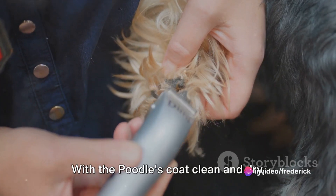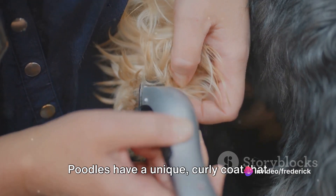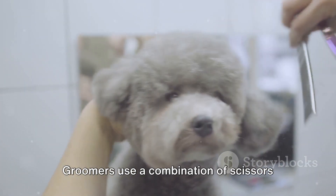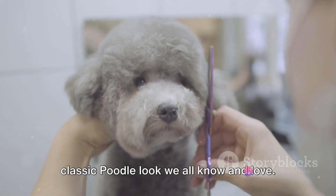With the poodle's coat clean and dry, it's time for the main event — the haircut. Poodles have a unique curly coat that requires careful trimming. Groomers use a combination of scissors and electric clippers to achieve the classic poodle look we all know and love.